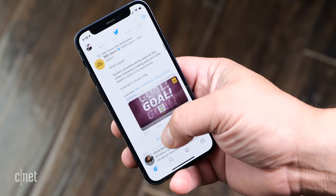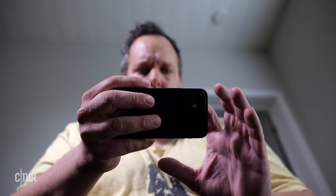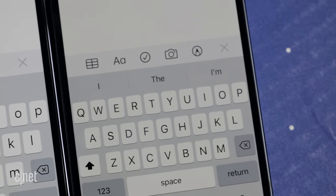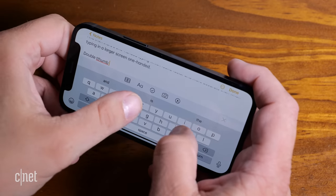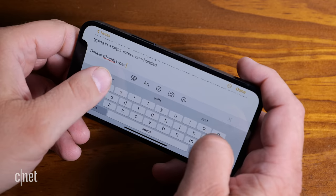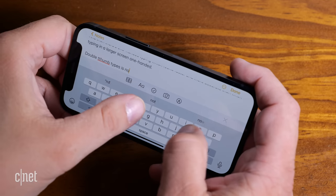But it might not be for you. That small screen is great for one-handed use, but it's small. It might not be great for reading or viewing documents. There will be many people who find the keys on the on-screen keyboard too tiny, or when holding it horizontally, too narrow for ideal double-thumb typing.